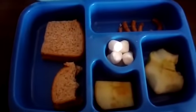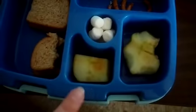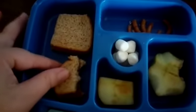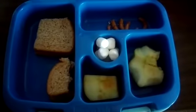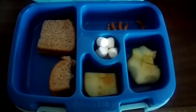This is what's left of Savannah's Friday lunch. She ate all of her pretzels, some of her apple, no marshmallows, and about half of her sandwich. She usually only eats part of her lunch at school and then finishes the rest when she gets home.